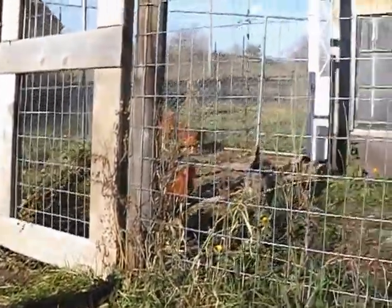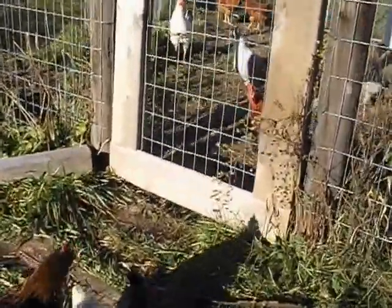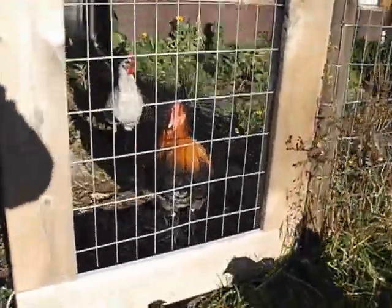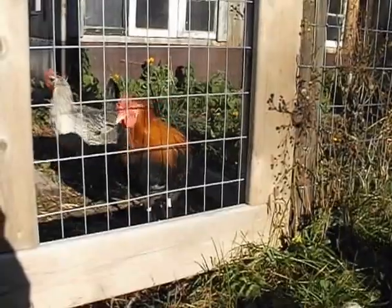We have some of the other chicks in here. Right on the other side of the fence — let me see if I can see them — is our new rose-combed Dorking rooster, looking at those chicks. Oh, one of those baby chicks.